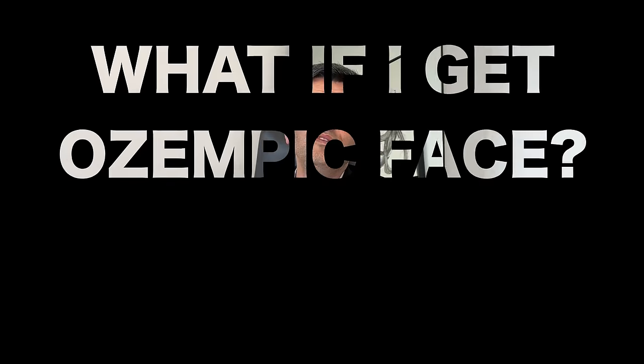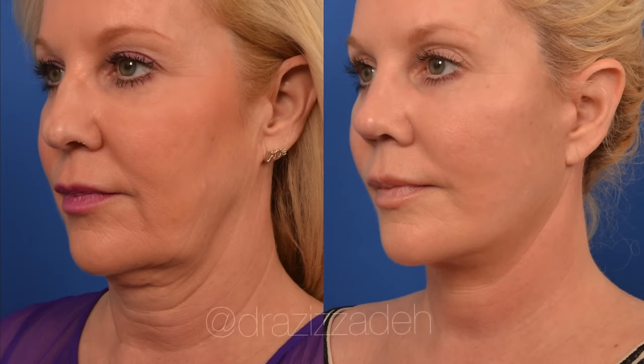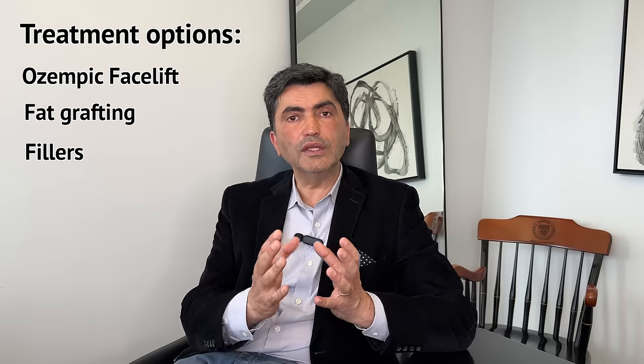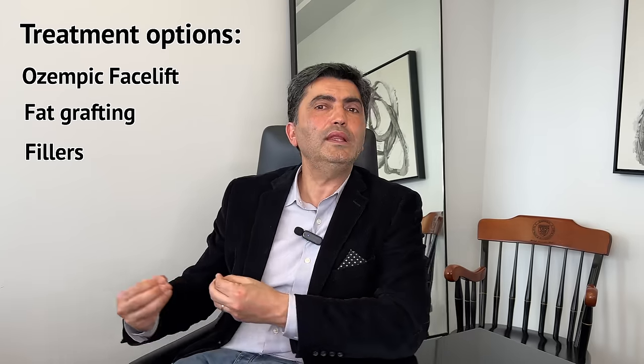You will regain all the weight and maybe even more if you stop without guidance. So what happens when people get Ozempic face? What is the best treatment? It really depends. Younger individuals who lose a tremendous amount of weight may just need some fillers. Individuals in their 40s and 50s, as they lose skin elasticity, may need fat grafting and/or a deep plane face and neck lift, because the loose skin may not be able to go back out as we replenish the volume. The aging process is accelerated, and just like how we personalize treatments for our patients, we have to personalize treatments for the Ozempic face. The Ozempic facelift, fat grafting, and fillers are really the critical treatments for people who want to look like themselves without the gauntness and looseness of skin on their face.